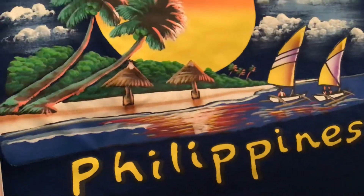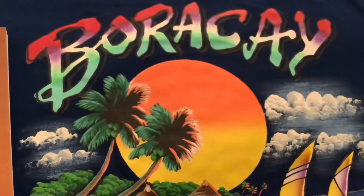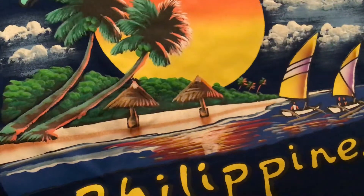Beautiful Philippines. This is in the famous Boracay Island where the sand is very beautiful.